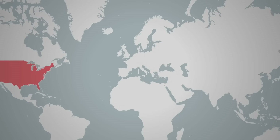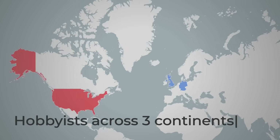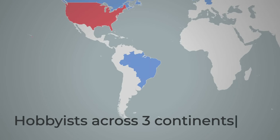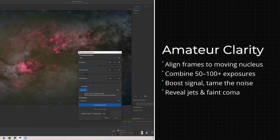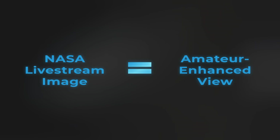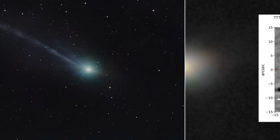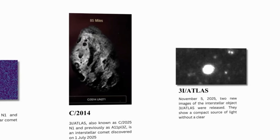Jaeger's workflow was not unique. Across Europe, North America, and South America, a network of dedicated hobbyists followed similar routines. They registered each frame on the comet's shifting nucleus, stacked dozens — sometimes hundreds — of exposures, and applied rotational gradient filters to tease out faint jets and subtle boundaries in the coma. In online communities, these images were compared side-by-side with NASA's press releases. The difference was impossible to ignore.